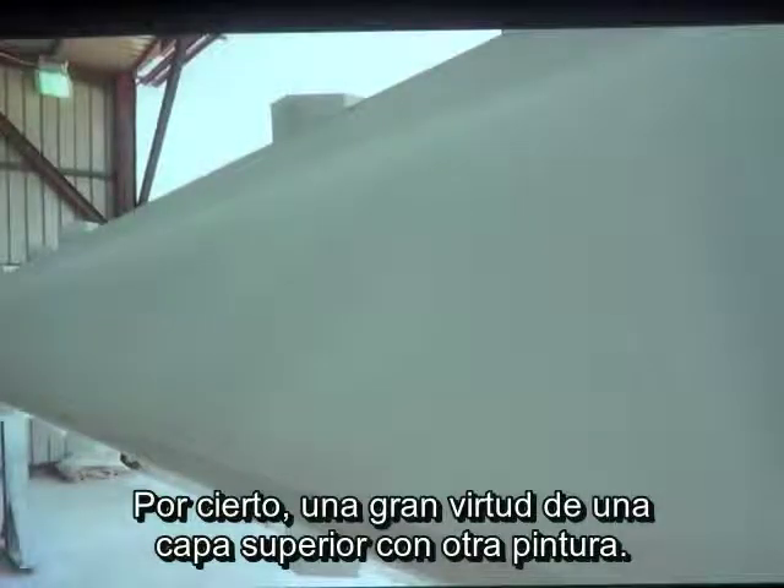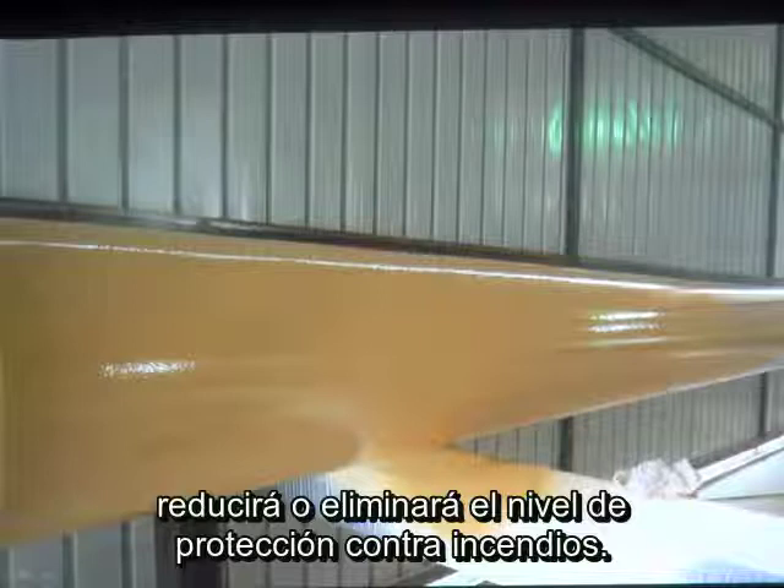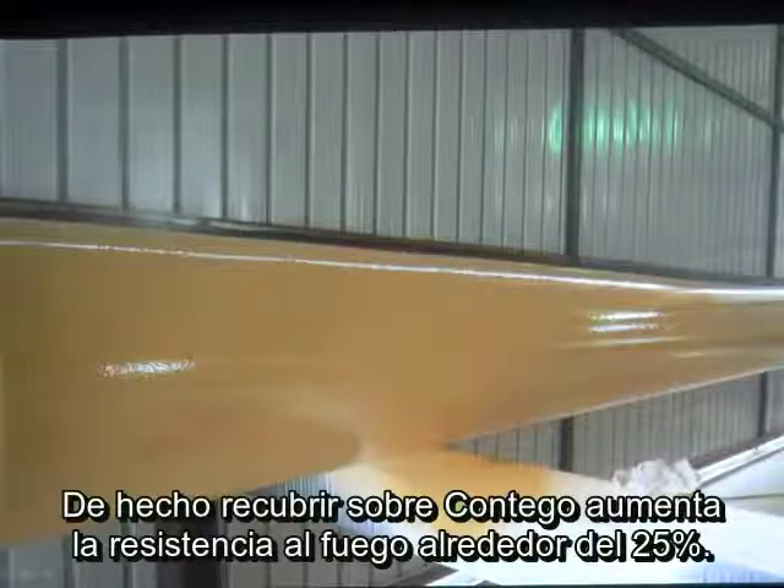The great thing about top coating is that you would intuitively think it would reduce or eliminate our fire protective qualities. Our test data shows that's not the case — in fact, top coating actually adds about 25% to our fire resistance.